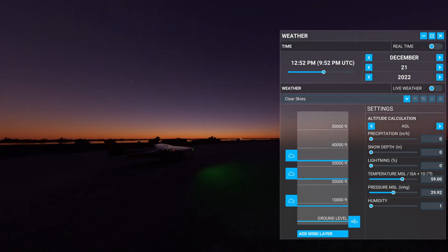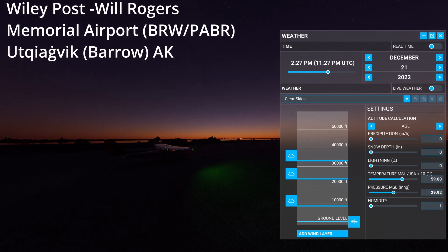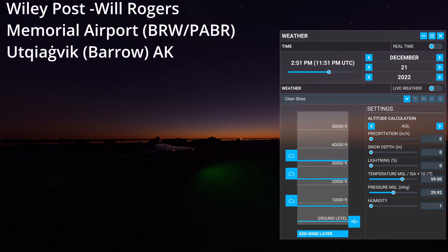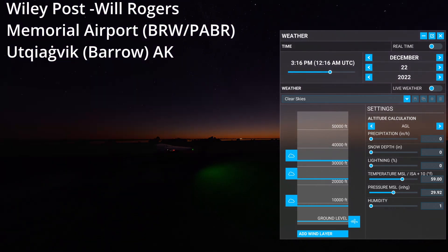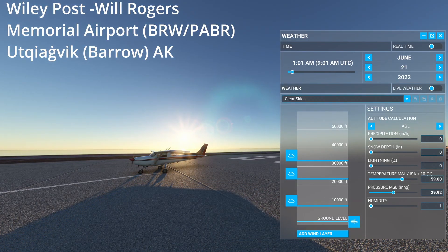The season you're flying during also determines when it will get dark and how dark it will get. In the winter months, daylight is much shorter than in the summer, and at least in Flight Sim, it gets more completely dark at night. This effect is amplified the closer you get to the poles. For example, there is very little daylight in northern Alaska in the wintertime, and the sun doesn't really set in the summer, and this is accurately modeled in Flight Sim.